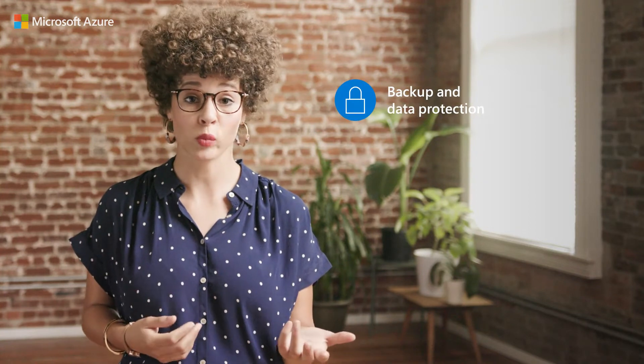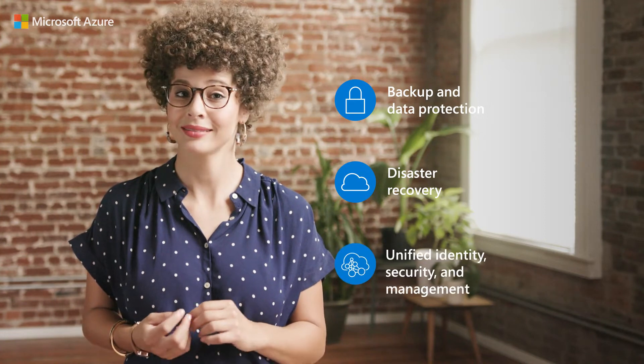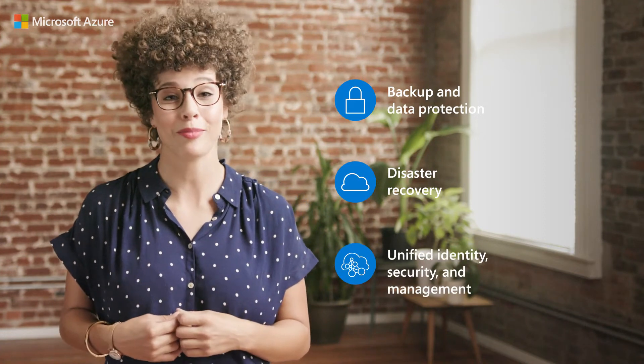If you need to stay on-premises, you can upgrade to the latest Windows Server in 2019 and use Azure for hybrid services. This enables you to protect data for on-premises workloads, leverage cloud services for disaster recovery, and add built-in hybrid management capabilities.